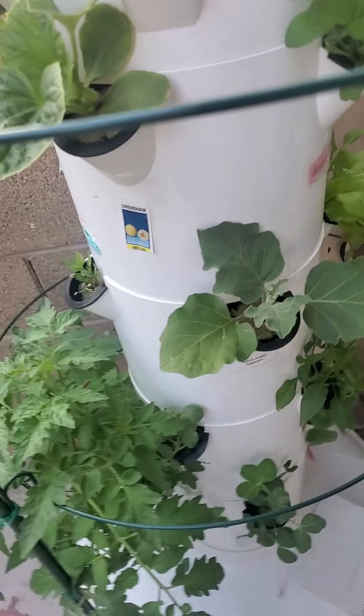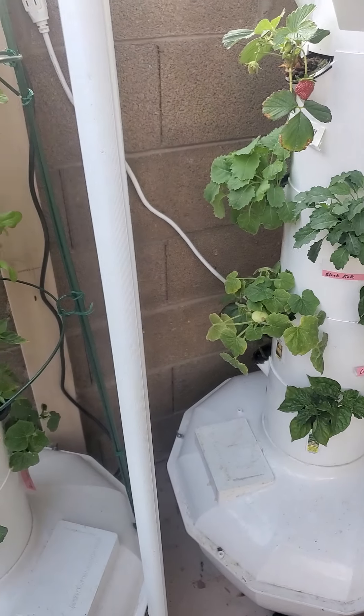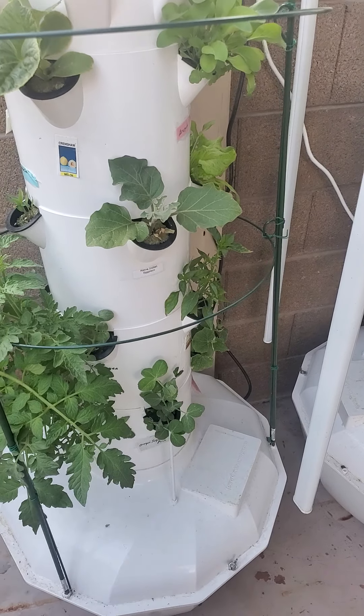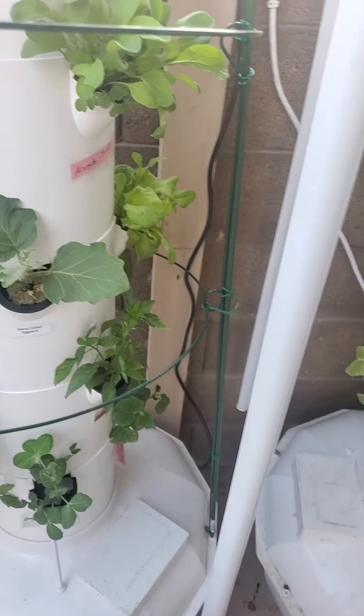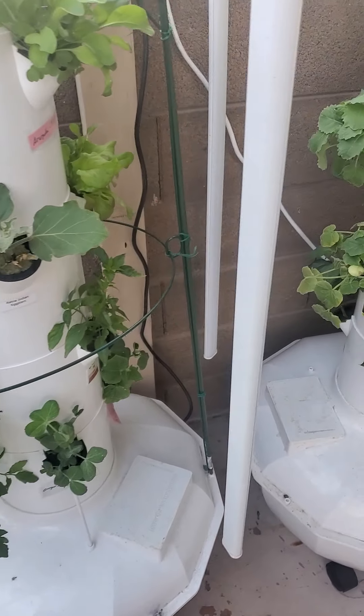Hey guys, happy Friday evening. I just wanted to share with you week five of the tower garden growth, and I have seen some expansive growth over this week. Let me go through and show you what all has been coming up, since it's really been warming up.